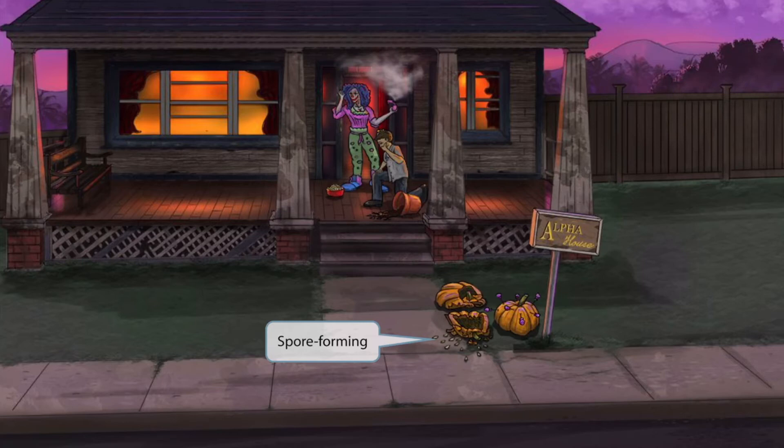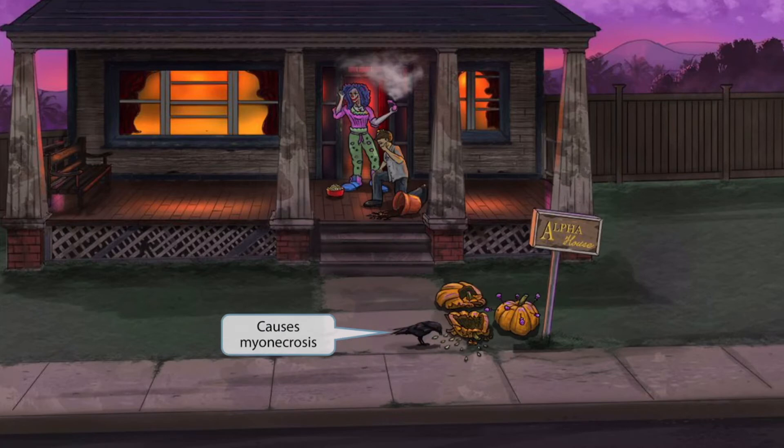As pumpkins are smashed, seeds naturally spew out all over the ground, so we've shown a bunch of seeds on the ground next to the smashed pumpkin. In our other videos, we've used things with an outer shell to represent spores, but because seeds have a hard outer coat and pumpkin seeds go well with this story, we thought we'd use them to help you remember that Clostridium perfringens is a spore-forming organism. So pumpkin seeds for spore-forming.